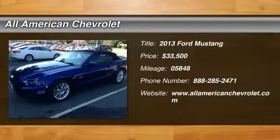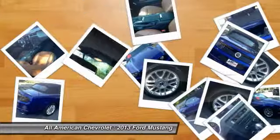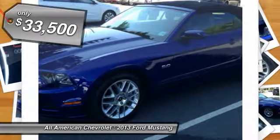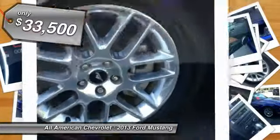Thank you for your interest in one of Hertrick All-American Chevrolet's online offerings. Please continue for more information regarding this 2013 Ford Mustang GT with 5,848 miles.